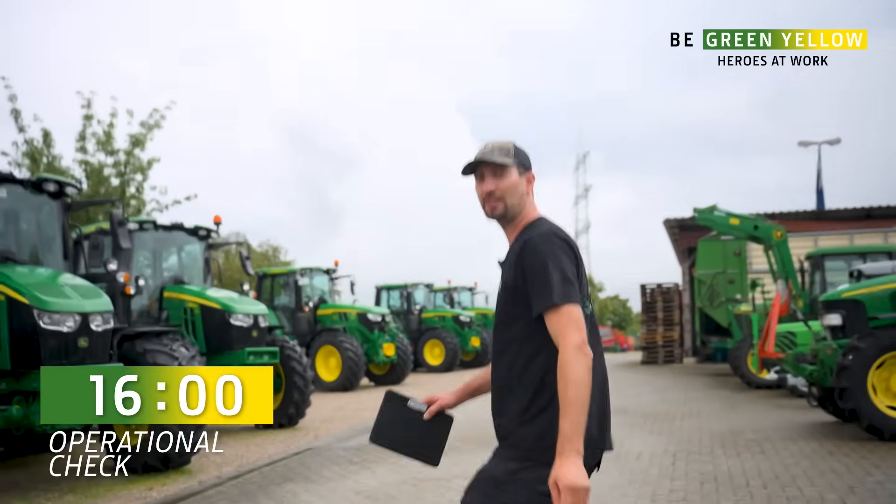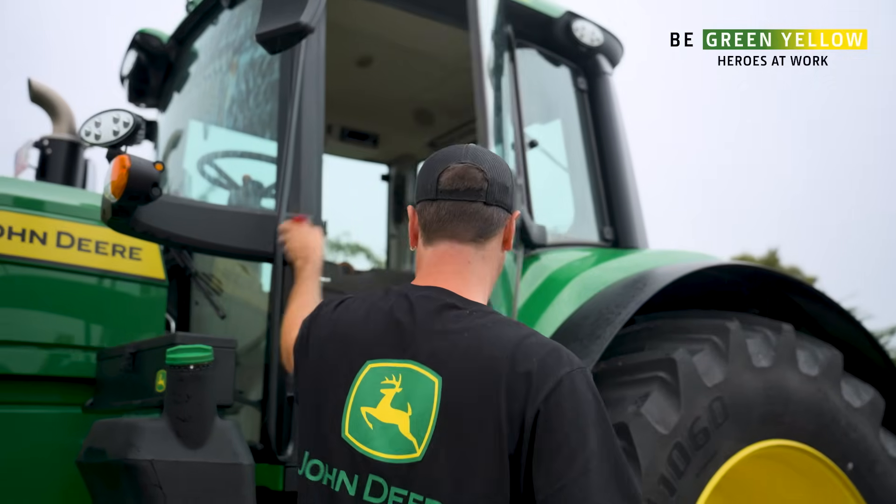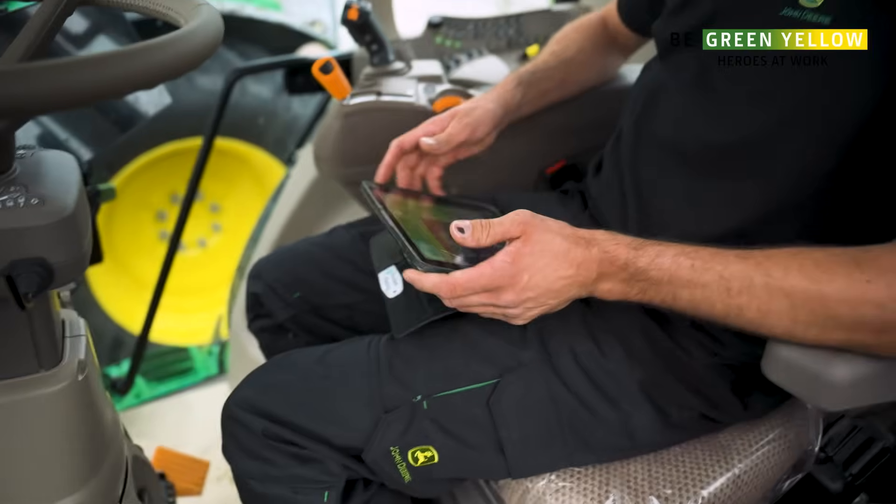I can also take you straight inside. Come along with me — let's head over to the demo tractor. It's important to always remove the receiver. You know how quickly these things disappear. I'll let the display boot up completely.